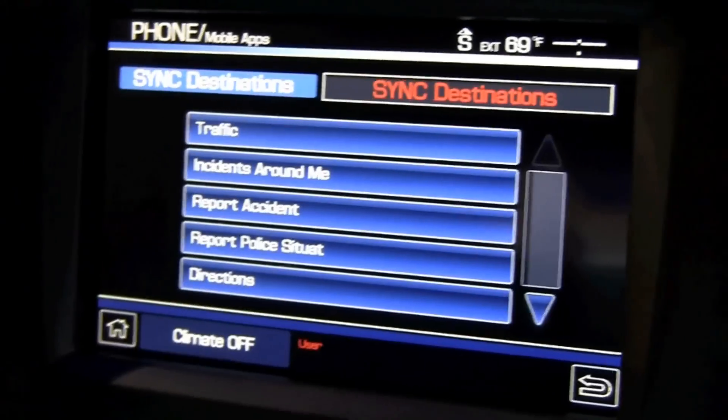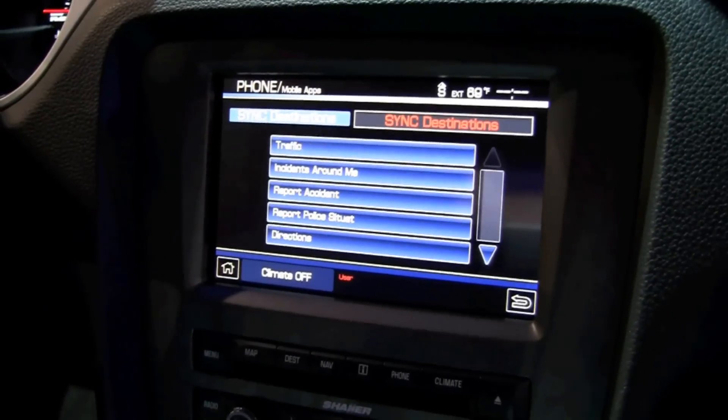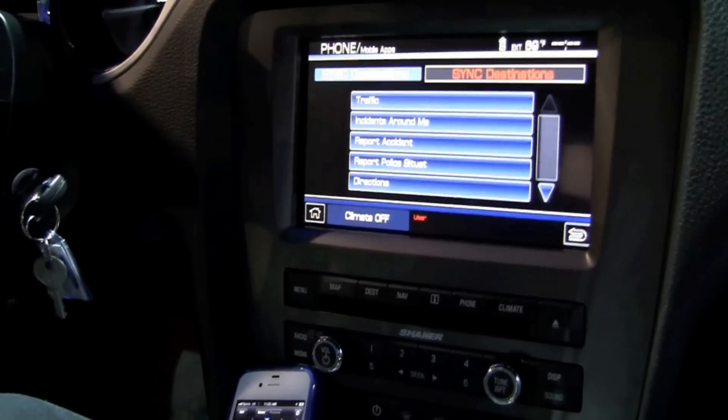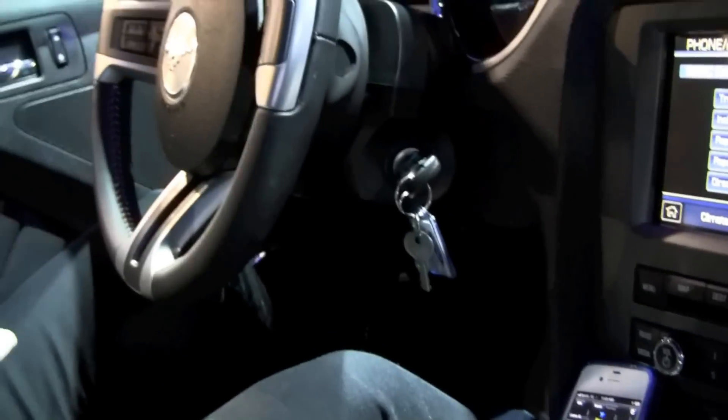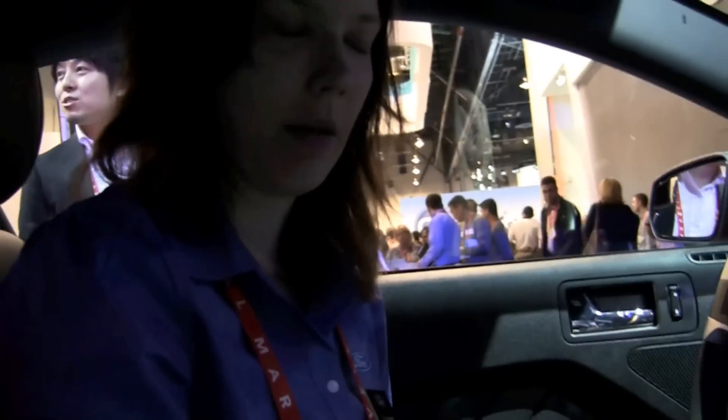Why don't we check out some of the others? We just announced at CES this week a total of six apps. There's one other directions app, and four others are all entertainment-based apps.